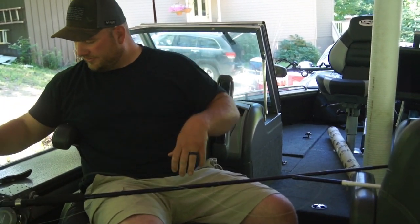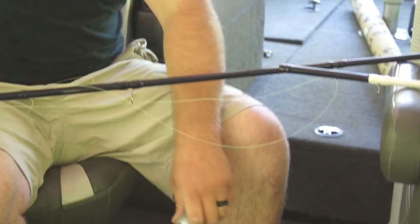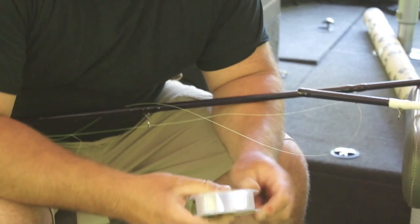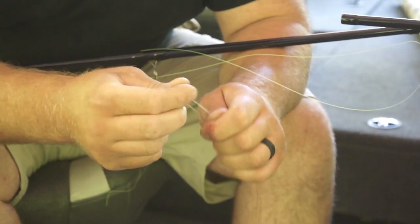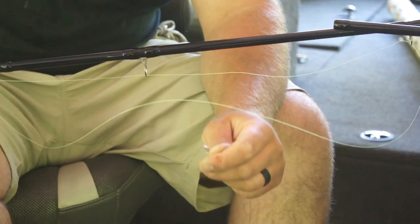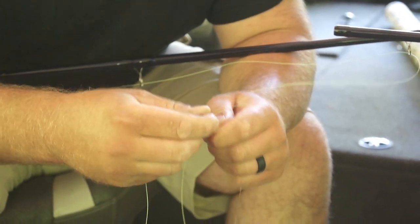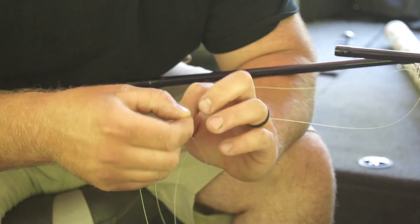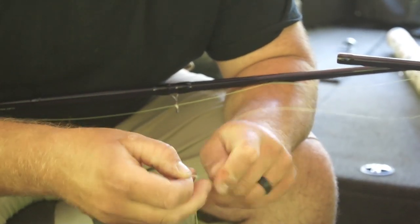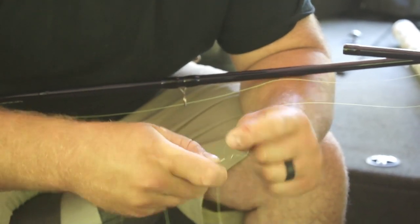And then I have the Seaguar Fluorocarbon 25-pound Premier. We're going to put this on as our leader. For this we're tying a blood knot. Take your leader, loop it, come through your loop. Pinch it — you're going to wrap it around going down seven times. One, two, three, four, five, six, seven.